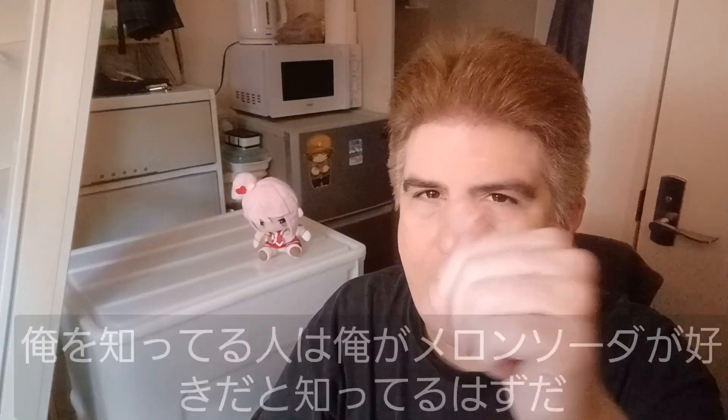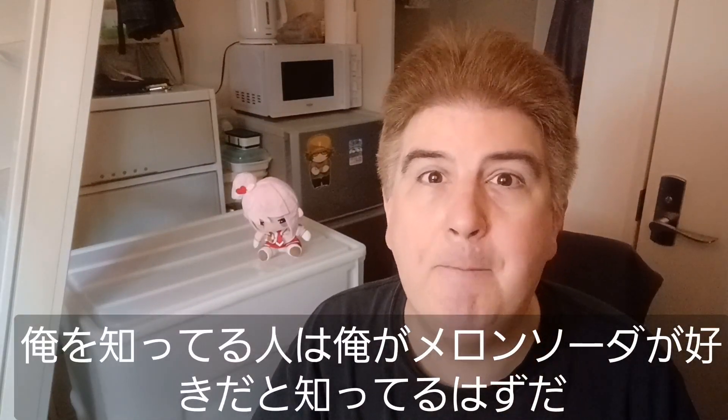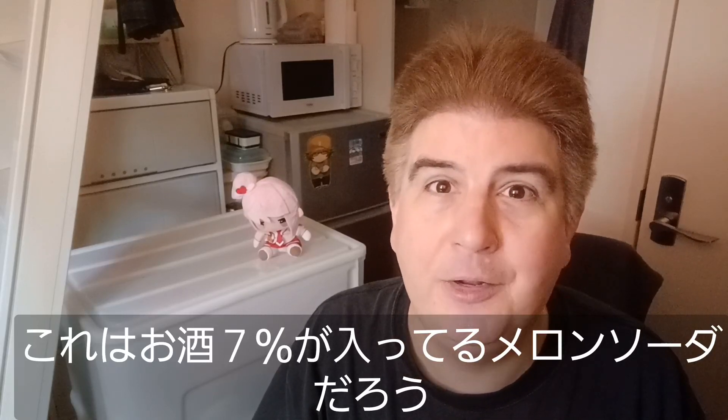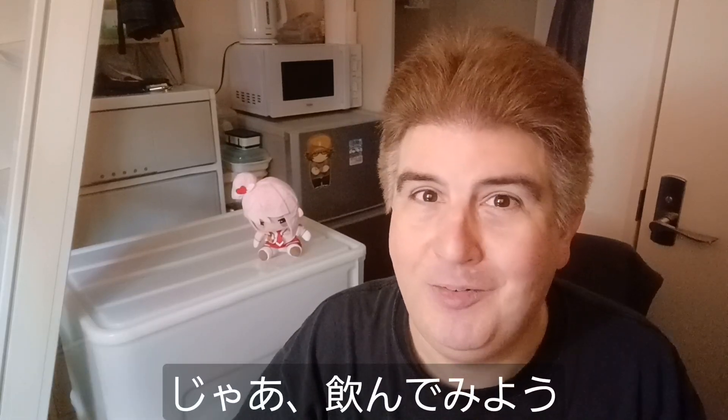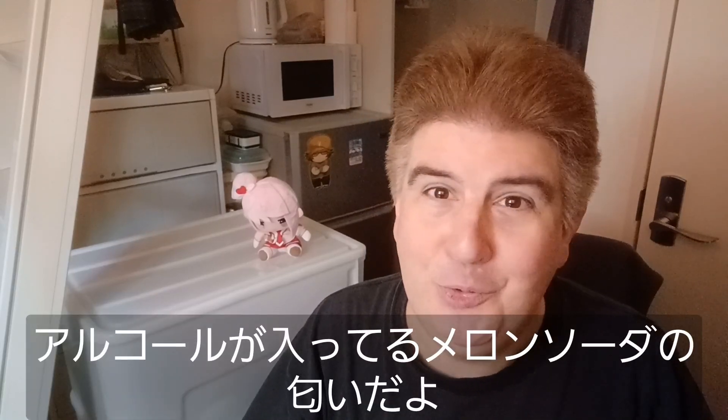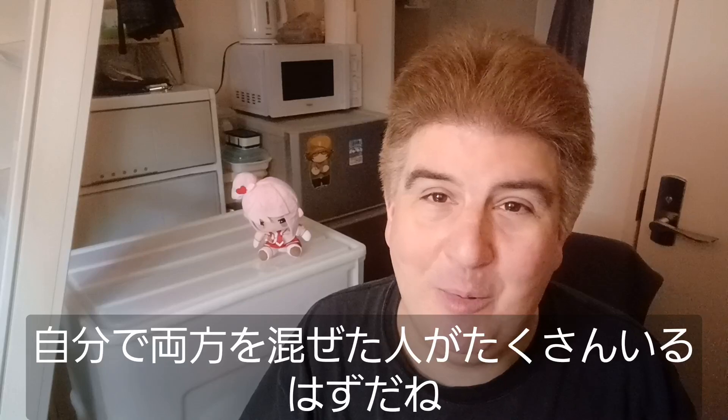That's right. Anybody who knows me knows that I like melon soda. This is apparently just a 7% alcohol melon soda. It smells like melon soda with booze in it, which I'm sure people have probably been doing for years in Japan. Let's see how it tastes.